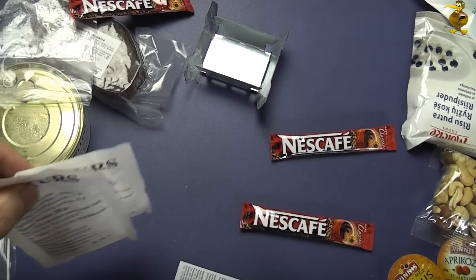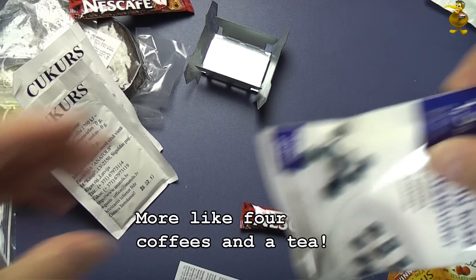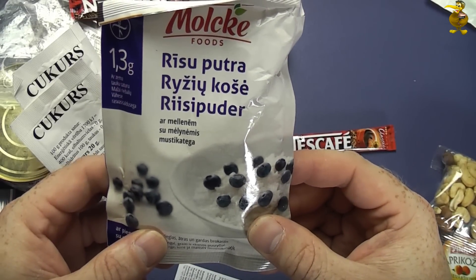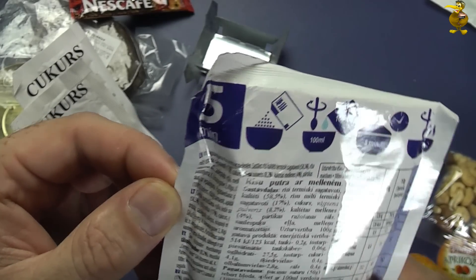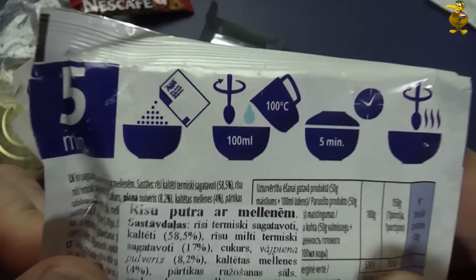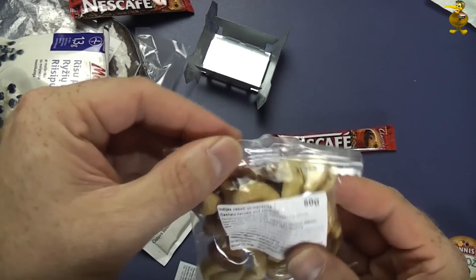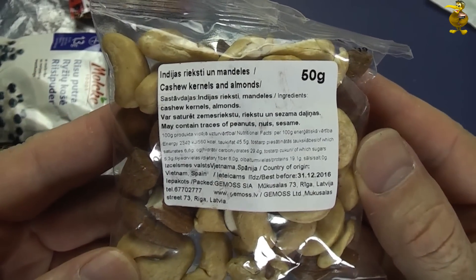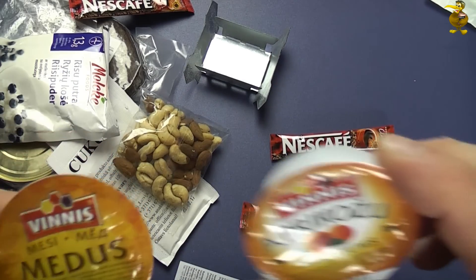I suppose you've got a couple of coffees to put it in. We've also got porridge with blueberries, and cashews and almonds which look pretty good. Then we've got the honey and the apricot jam.